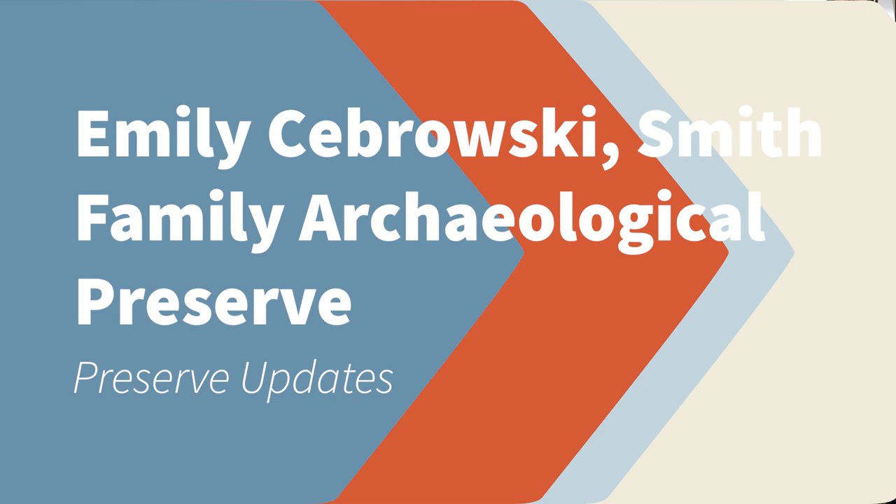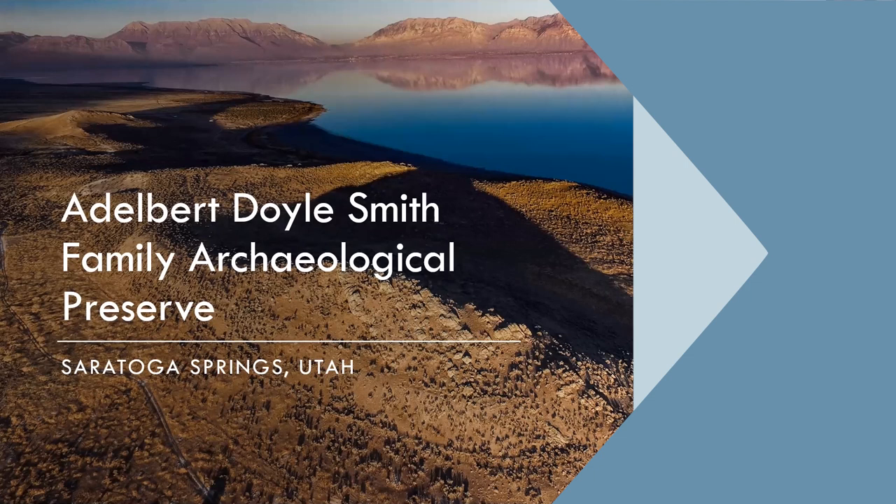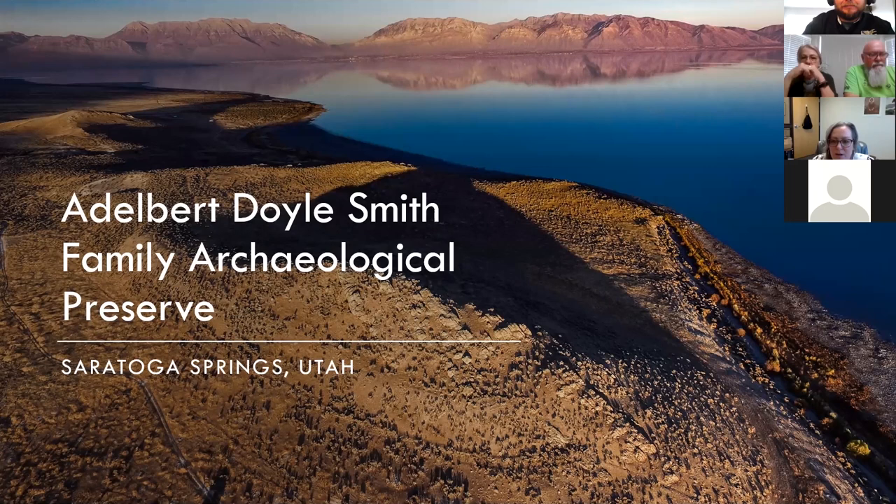My name is Emily Sobrowski, and I am the new Preserve Manager at the Smith Family Preserve. It's located in Saratoga Springs, Utah, and it covers 106 acres, and it protects more than 200 prehistoric petroglyphs and multiple features. It's positioned along the bank of Utah Lake next to state-owned land, and it's sometimes referred to as the Utah Lake Knolls.